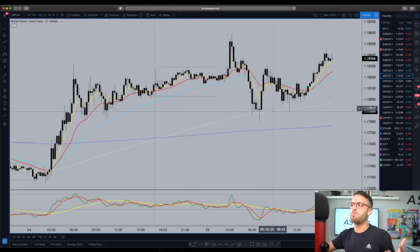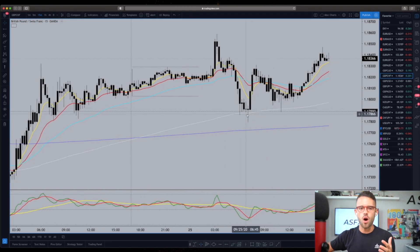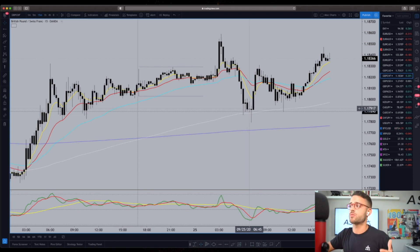People are going to ask: do you just buy it when it comes to the white line, the 200 EMA? No. You never just buy it just because it comes to a line or becomes a support level — it's never that simple. I don't understand how some people think they can trade just off support and resistance and make money. I don't know anyone that does that consistently.